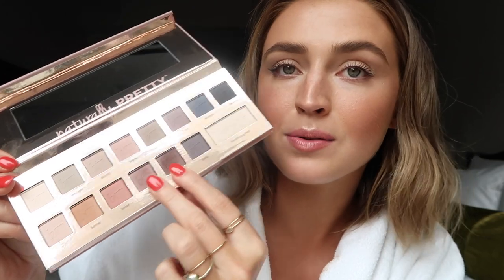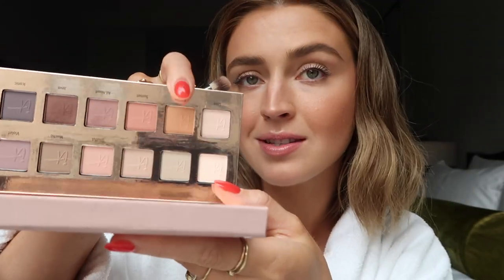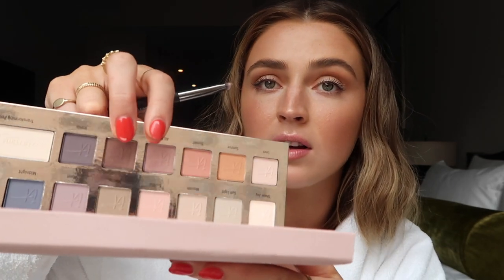I'm gonna be using the IT Cosmetics Naturally Pretty Palette — this is what I used last night. I'm gonna take this shade Sunrise — it's a nice light tan — and I'm going to blend that into the crease. I just blended that into the crease and then I'm gonna mix together All Heart and Java in this palette.